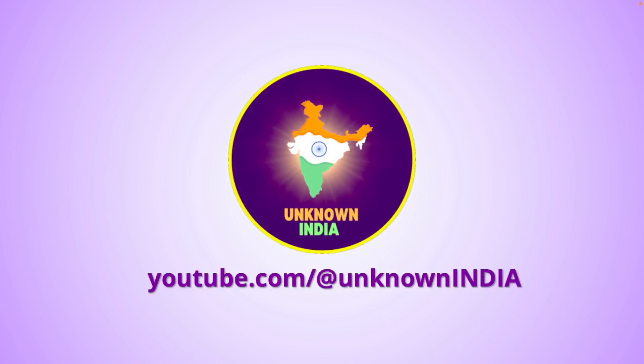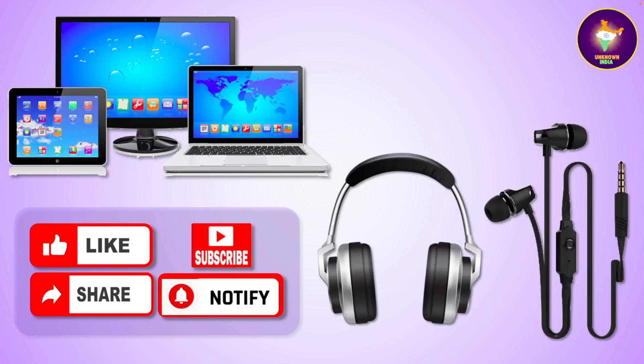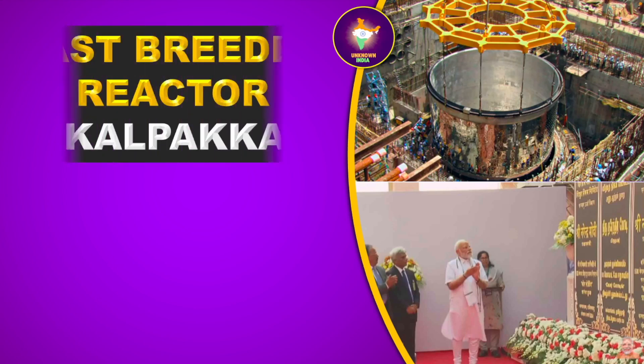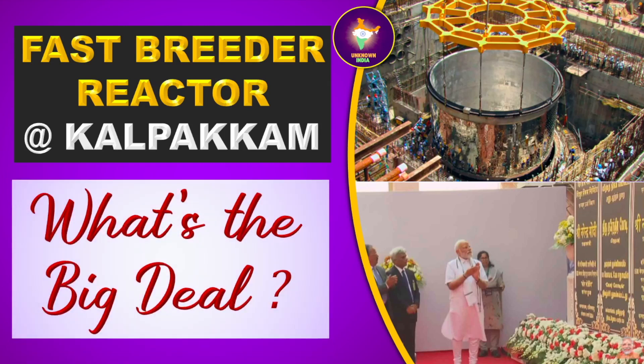Welcome to this video presentation by Unknown India YouTube channel. Please view it on a laptop, desktop, or tablet for better video quality, and use a headphone, earphone, or earbuds for better audio quality. You may have learned from media reports that Indian Prime Minister Sri Narendra Modi inaugurated on 4th March 2024 the core loading of the prototype fast breeder reactor at Kalpakam, which is 80 kilometers from Chennai in Tamil Nadu, India. Many people both in India and abroad ask why this is such a big deal, because the significance and importance of this event are lost over most of them for want of proper and simple explanations. We will explain these in this video, which is based entirely on facts and scientific data in the public domain.